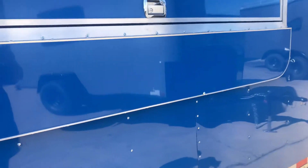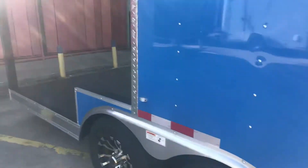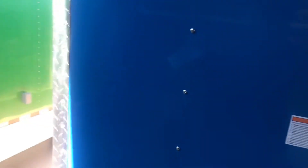It also comes with a 40 by 74 concession window with glass and screen and a serving shelf, as you can see here. Let me open this up a little for y'all. If you want any information on this, you can visit us at trailerplace.com or give us a call at 979-532-1487. We'll go inside and show you some of the features.